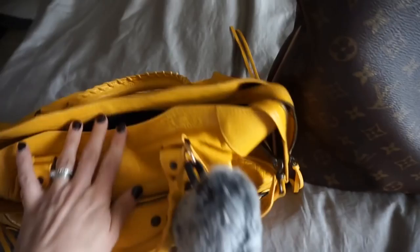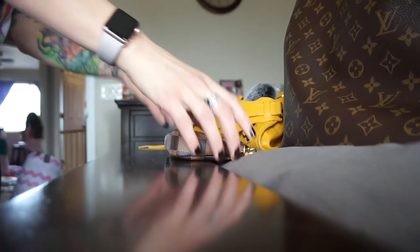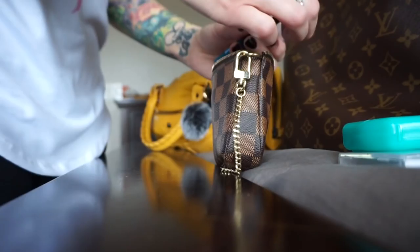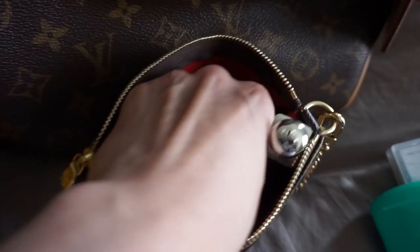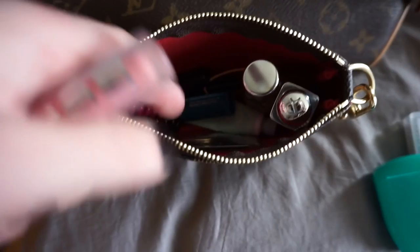I've been using that bag on repeat, but I just switched to this one — let's see how much I can get in here. I was able to get my lip stuff in here; I don't think it'll stand up straight though. See how small this thing is — it's so annoying. It'll just have to lay down I guess. I've got a perfume, a chapstick, another lip thing, my lip liner, and I want this in here too.